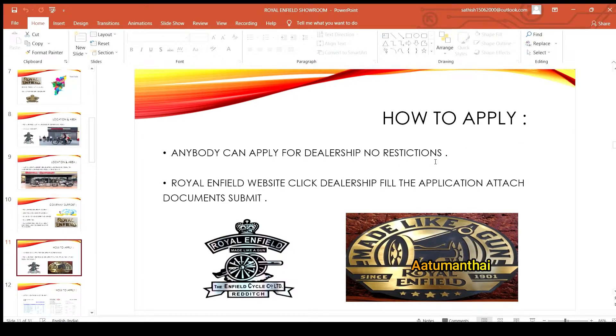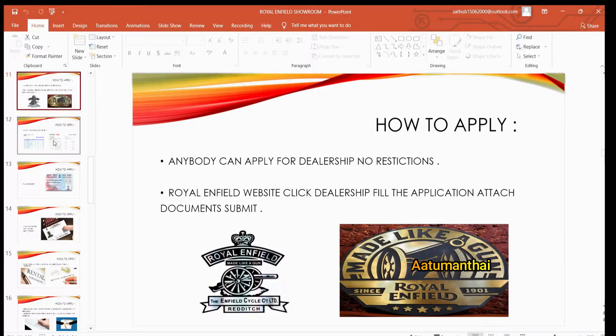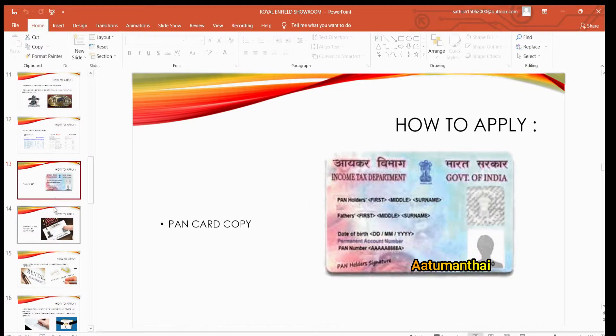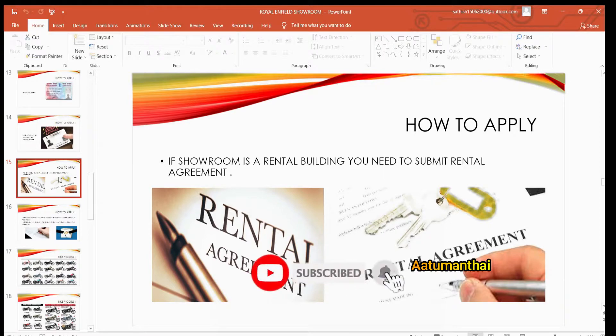If you want to apply, there is a link to help in the description. The required documents include a bank statement, PAN card, Aadhaar card, voter ID, and proof of rental space. You can submit these documents to proceed.